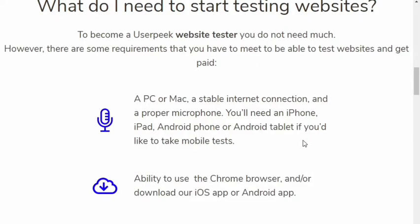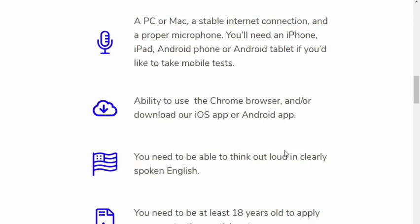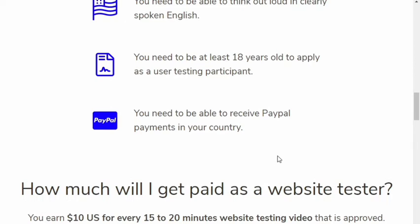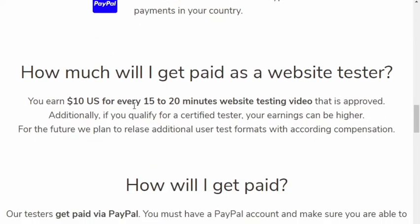The basic requirements you need to get started and make money are: a PC or Mac, a stable internet connection, a mic or earphones so you can speak, fluent English, and an active PayPal account that can receive money in the country you are in. These are all the basic requirements.